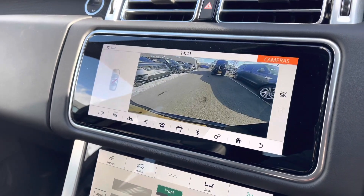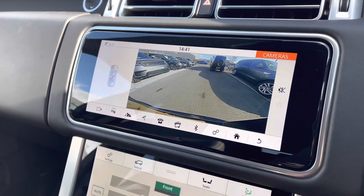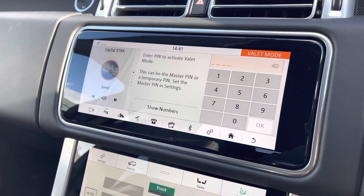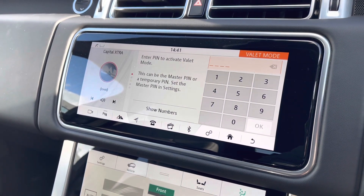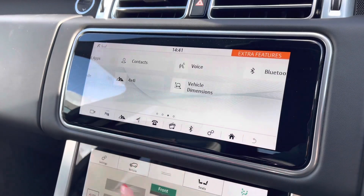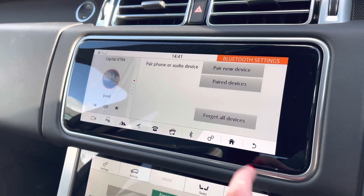A rear view camera making parking and reversing so much easier, especially if you're not used to having a bigger car. Valet mode enabling you to lock the screen so a valet can only access your climate control, keeping things like your address safer. And on the next page is where you connect your Bluetooth — you simply click pair new device.